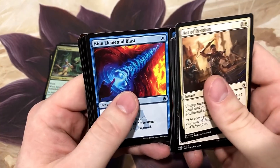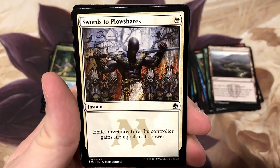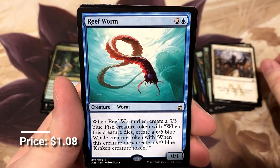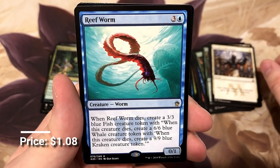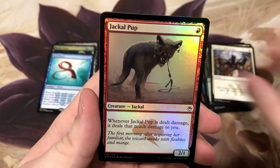Blue Elemental Blast, Humble Defector - hey, Swords to Plowshares! Terese Nielsen artwork. And we got the Reef Worm - it's a pretty cool card. This one is one I'm putting in a Brooclaad deck that I'll be showing off at some point.